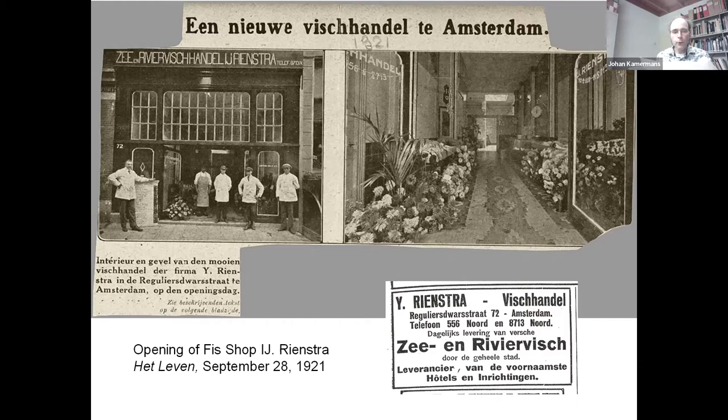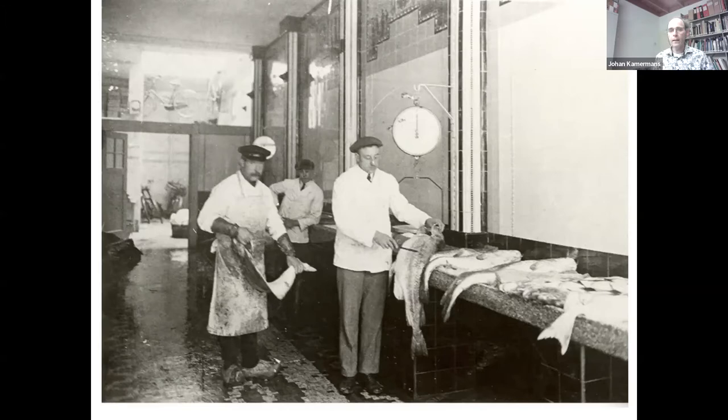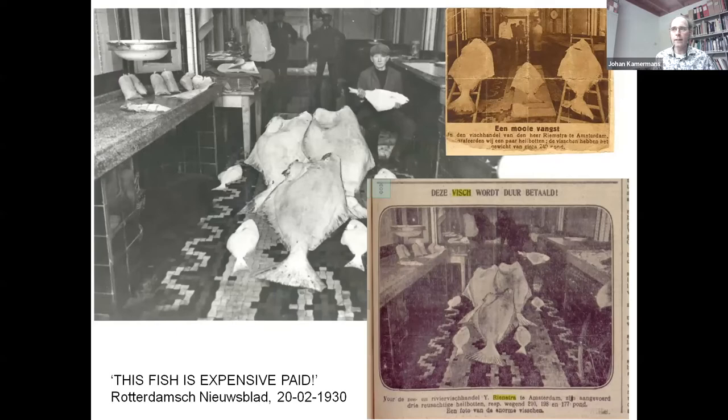In photos, we see Rienstra and his staff standing in front of the entrance. The fish hall itself is a sea of flowers. In a later photo, we see the fish shop in use — built as a long fish hall with stone fish banks on both sides, floors and walls tiled. The tile pictures high up on the wall can be recognized with some difficulty. And in the new store, too, it was sometimes possible to buy a gigantic halibut. The tile pictures are not signed in any way, but something can be said about the supplier.